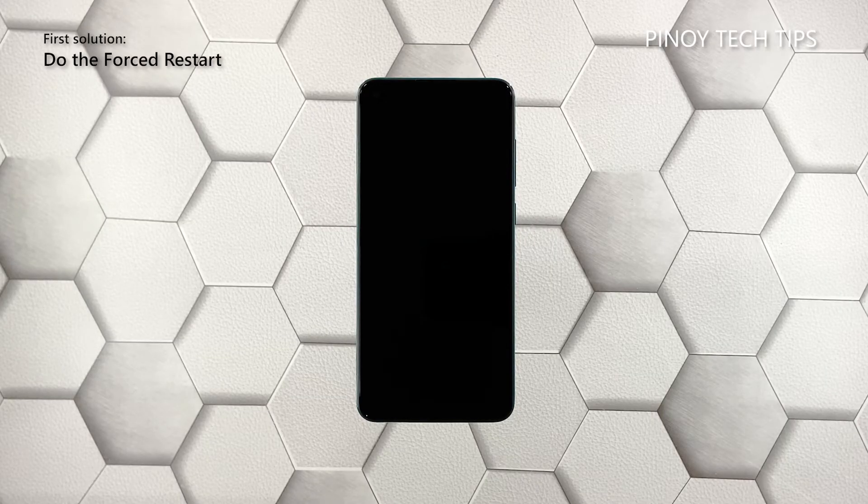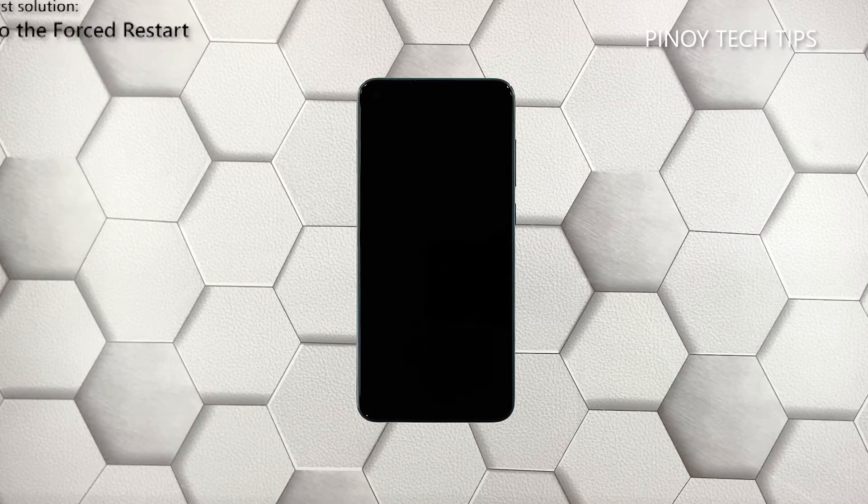First solution: force reboot your Xiaomi Mi 10 Pro. If there are no visible signs of hardware damage, then your Xiaomi Mi 10 Pro may have powered off due to a firmware crash. That's something you can fix by doing the forced restart. So if your device just won't respond for some reason, here's what you need to do.